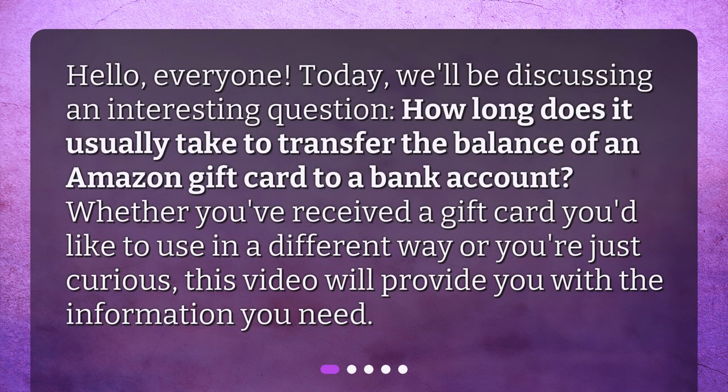Hello, everyone. Today we'll be discussing an interesting question: how long does it usually take to transfer the balance of an Amazon gift card to a bank account? Whether you've received a gift card you'd like to use in a different way or you're just curious, this video will provide you with the information you need.